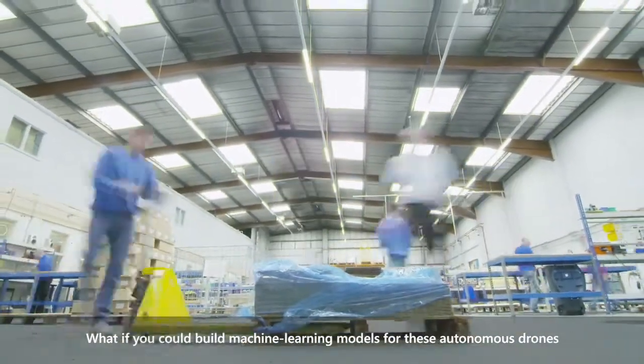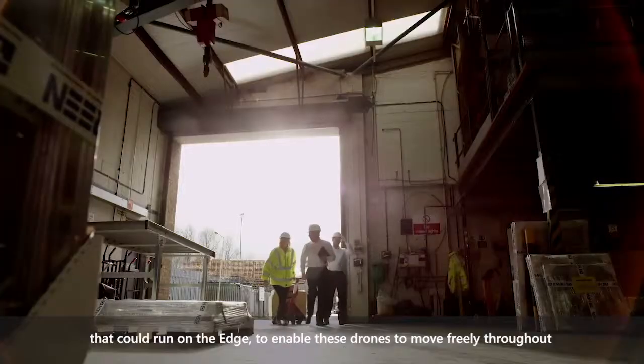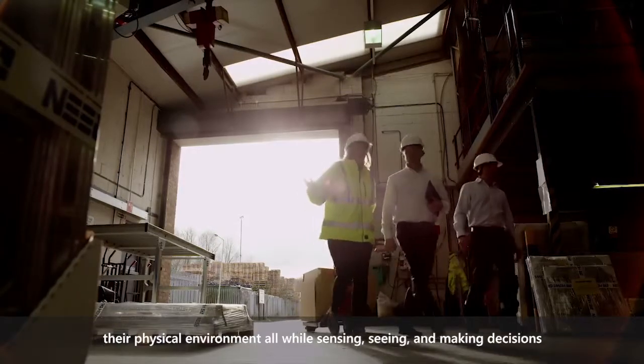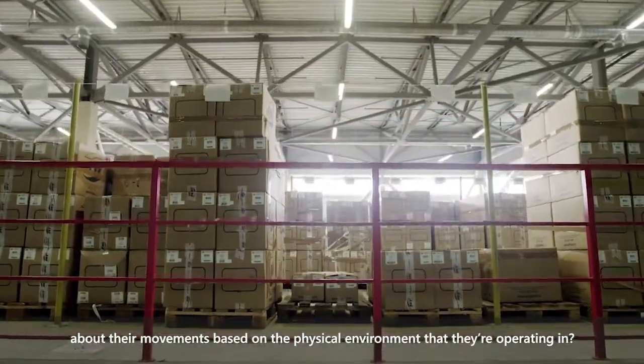What if you could build machine learning models for these autonomous drones that could run on the edge to enable these drones to move freely throughout their physical environment, all while sensing, seeing, and making decisions about their movements based on the physical environment that they're operating in?